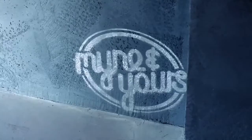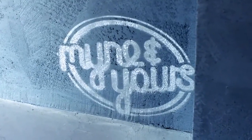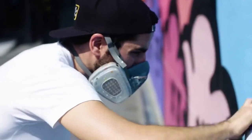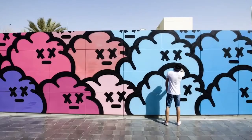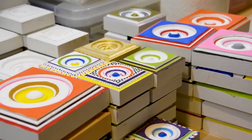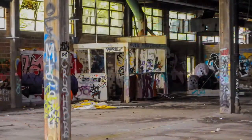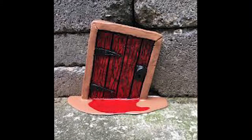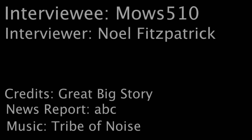Anybody that wants to get into street art, I just recommend that you just start. Just do it. Make something that's more than just a tag. Do things that people will enjoy. Bring attention to disused spaces. Don't be disrespectful with where you put them. But be fun with it — do things that people will enjoy. It's all about the fun.